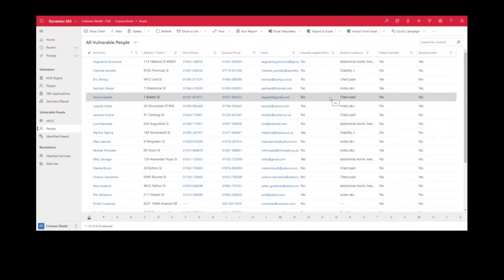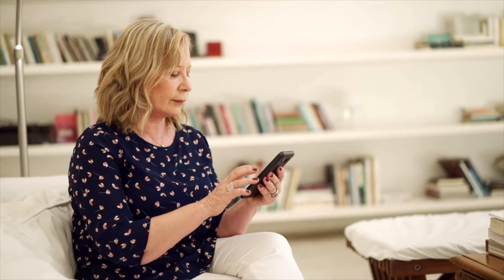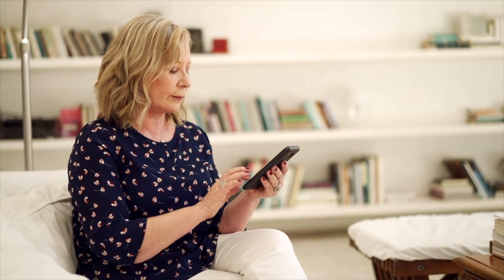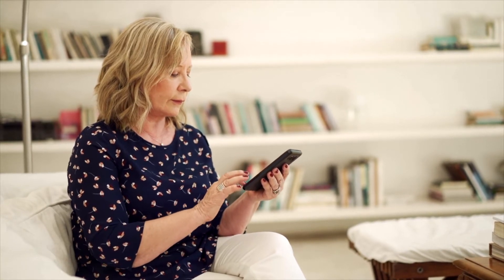Crimson Shield has therefore been made easy to load data for people that are self-referring, or for family members that need to request help on people's behalf. There is a simple portal called Help Me that allows you to go through and actually register that you need some support.